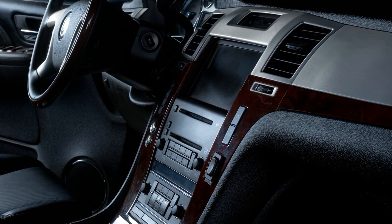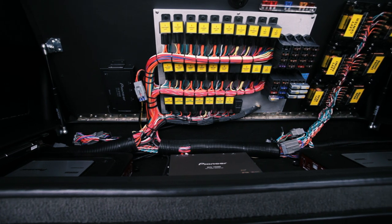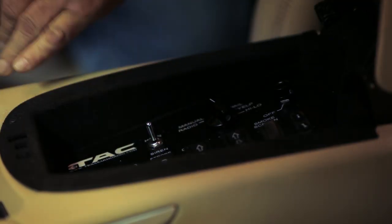Wood grain, suede headliners, leather paneling. We also offer the latest in technology, including flat-screen HDTVs, custom Maybach-style captain seats, theater surround sound, and even a refrigerator.